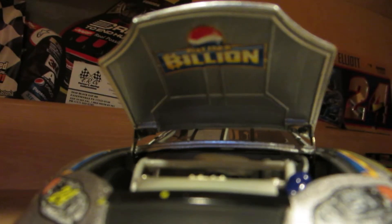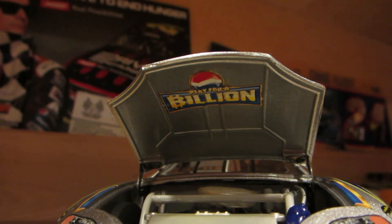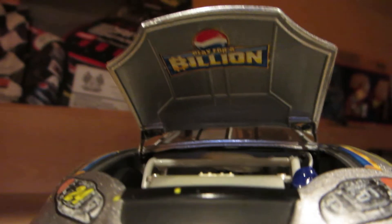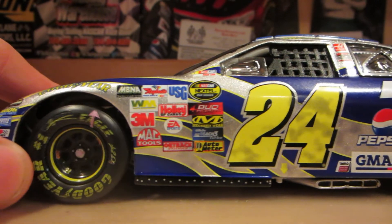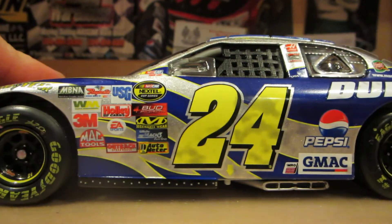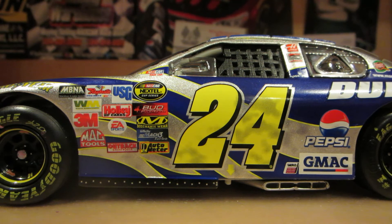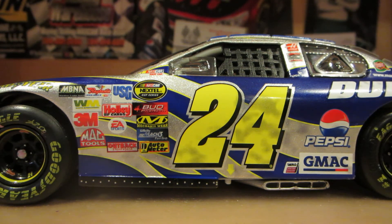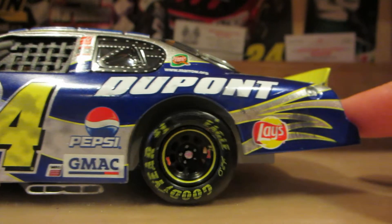Underneath the hood you've got Pepsi Play for a Billion. I guess no rubber buildup underneath the hood — usually there would be, but not on this one. Down the side, got a lot of scuff marks. It might be Gatorade being thrown at the car, and they decided to stain it up a little bit for the car. But overall it looks pretty cool.